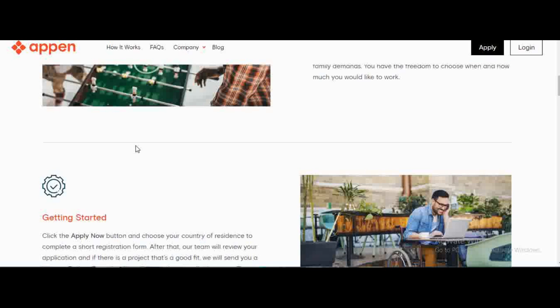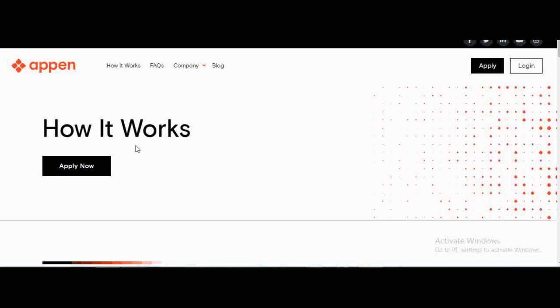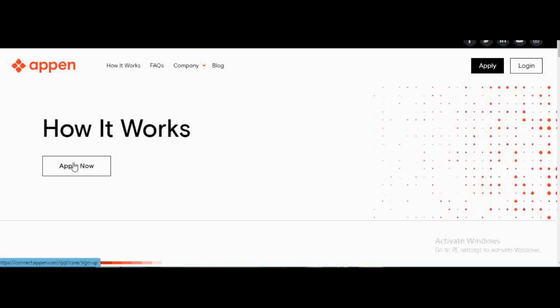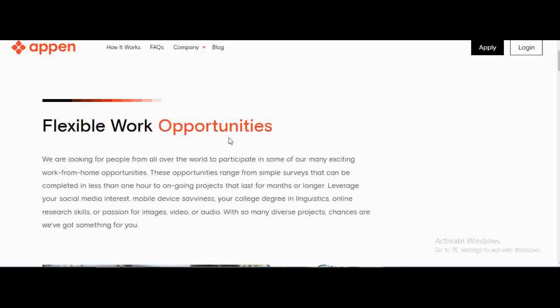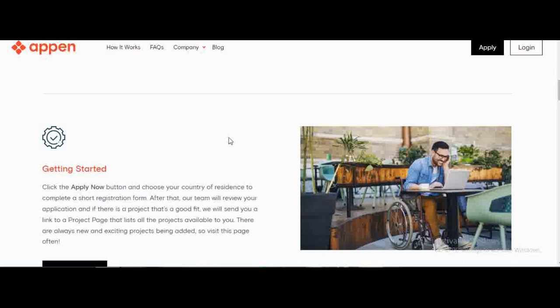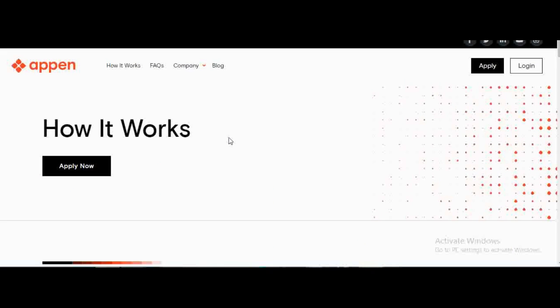Appen pays via Payoneer, so if you don't have a Payoneer account, just set it up — it's not that difficult. When you apply, they don't ask for a lot: just your name, email, and where you live, because your location influences the types of projects you'll receive. If you're in Kenya, they'll give you jobs for that market. As you apply for individual projects, some will require more information, which gets added to your profile. The application process has gotten easier — they used to ask for a CV.